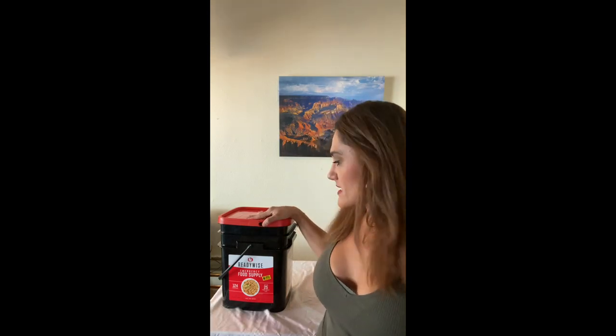Today's video is kind of random, but I got a lot of requests for it, so I decided to give the people what they want. Today's video is going to be about the emergency food prep kit — this is the ReadyWise one that I got over at Costco. I'm not sponsored by Costco, but I really wanted to share this since so many people asked about it. We went ahead and purchased it. So let's see what's inside.